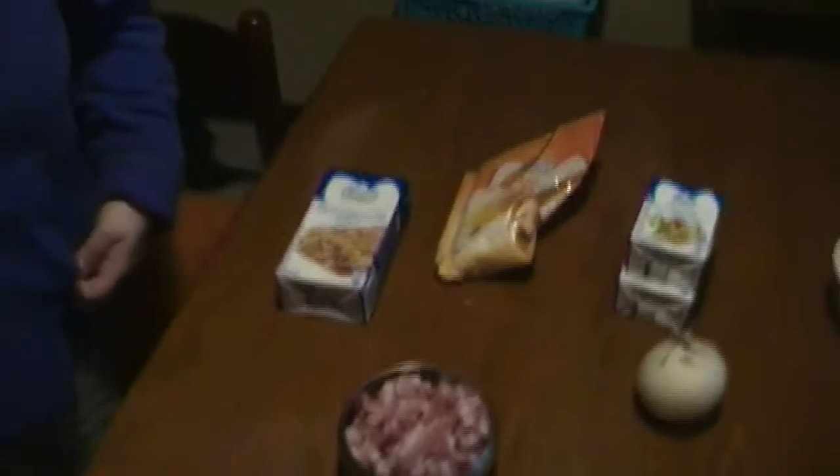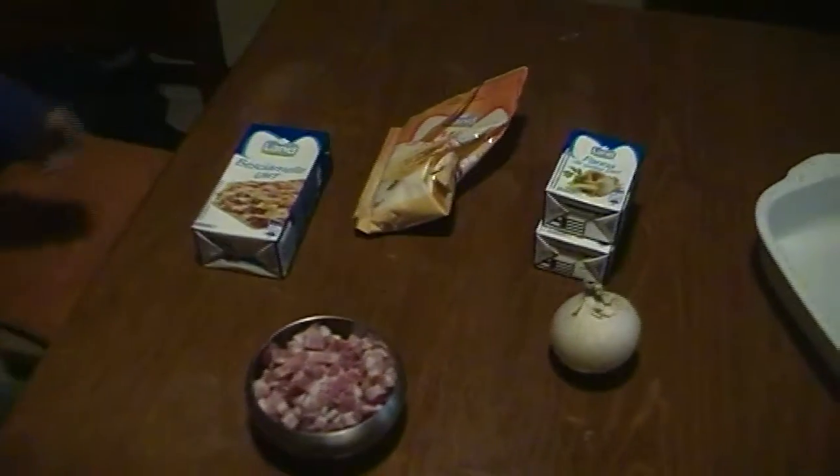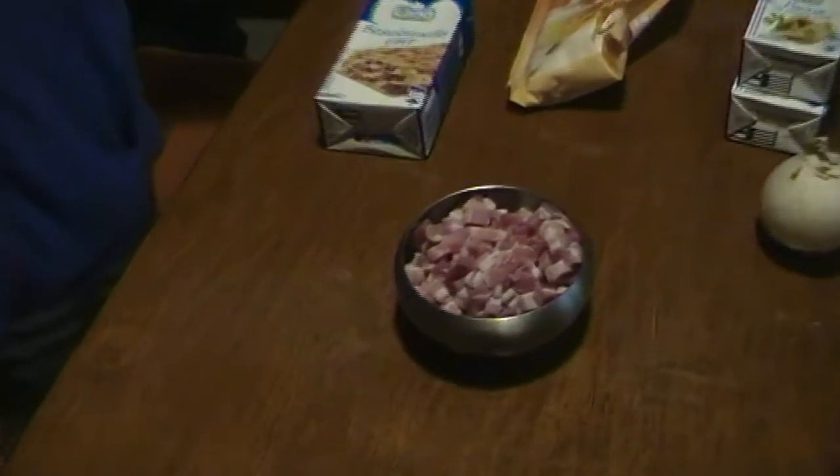Ho pensato a un primo piatto semplice e gustoso che in 10 minuti si fa. Allora, palla e pancetta, che è il piatto preferito del mio maritino.